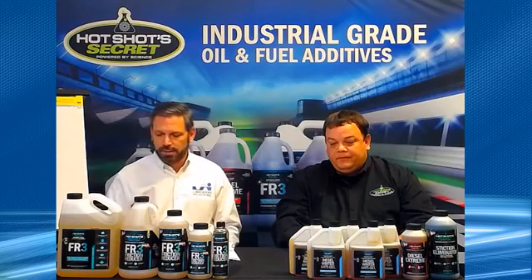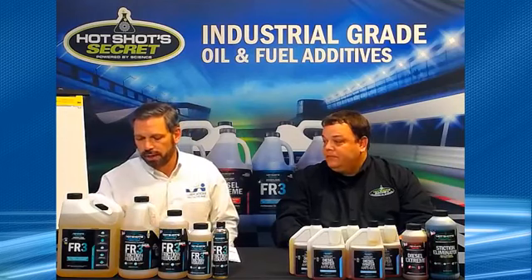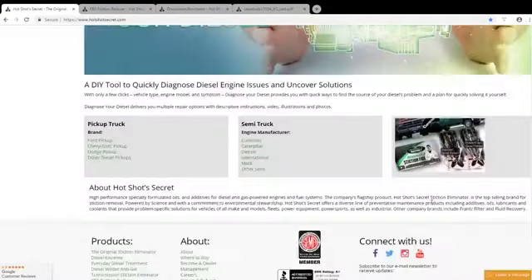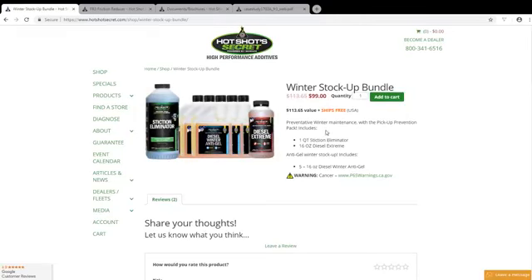This is the best time to get that cleaned out — if you don't, you're going to end up spending more money later. I've always recommended using the Stiction Eliminator first with the Diesel Extreme to get everything cleaned out, and of course you need winter anti-gel if you're in a cold climate. We put that bundle together to make it easy for you — it's only $99. Remember to subscribe to our email newsletter to see specials and tech tips. Each one of these 16 oz squeezes treats 125 gallons of fuel, so you're talking 625 gallons of fuel here — that's going to get you through the winter with just one purchase.